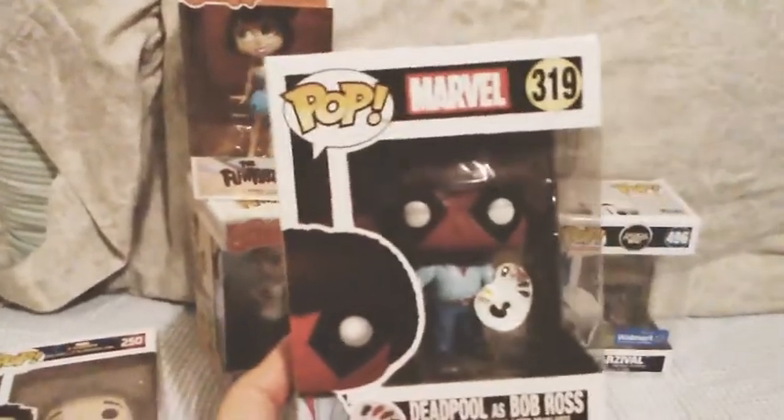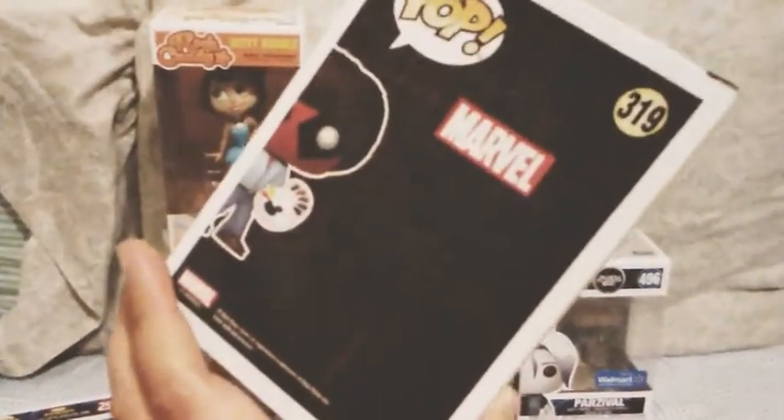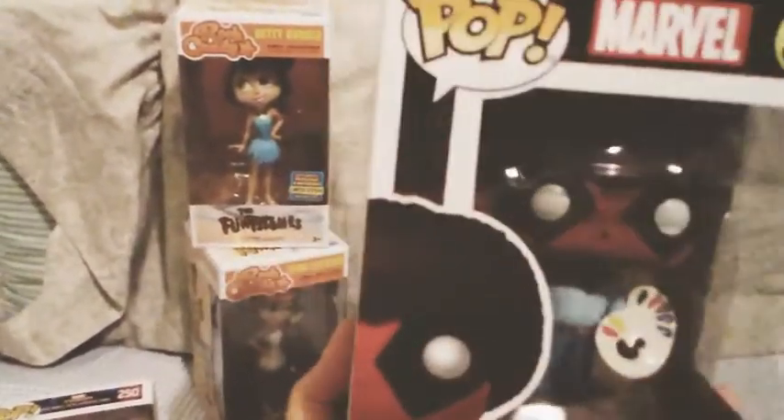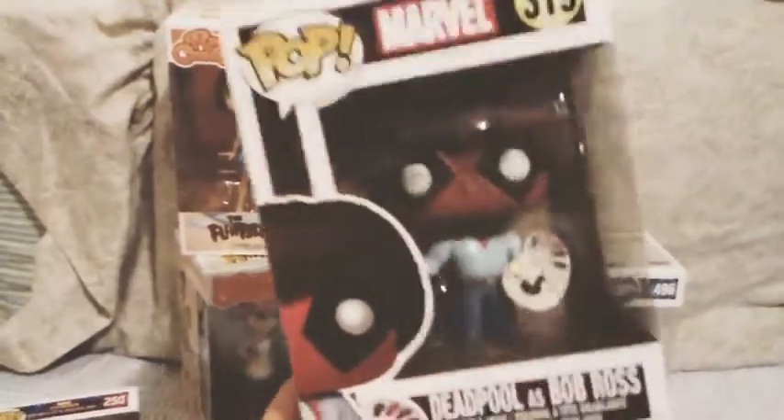The next Marvel pop I got was Deadpool — the Bob Ross version of Deadpool. I've wanted a Bob Ross for a while but I've also wanted to get a Deadpool, so I figured this was the best way to kill two birds with one stone. There are a lot of Deadpools for Deadpool 2, but I bought this one particularly because I love the commercial with the Bob Ross Deadpool, and I also love Bob Ross's art and Deadpool, so I figured I'd get them both.